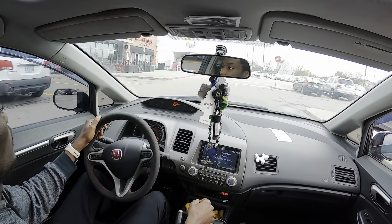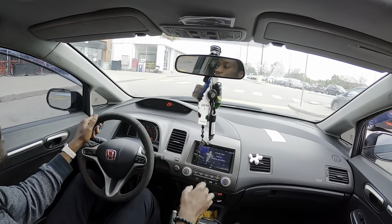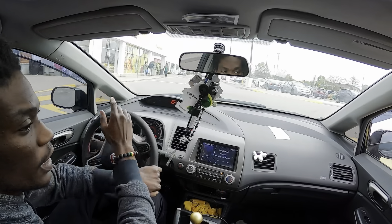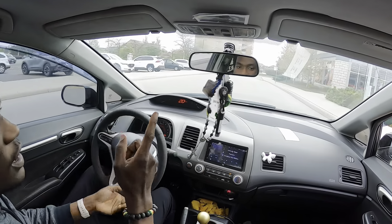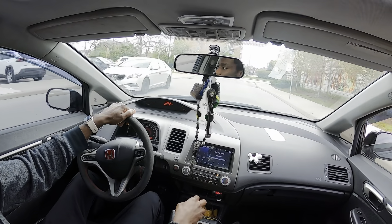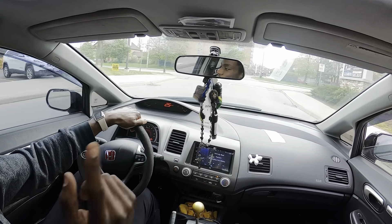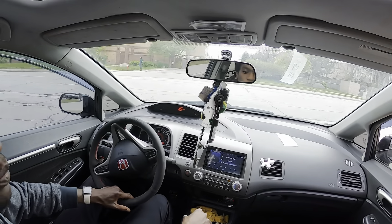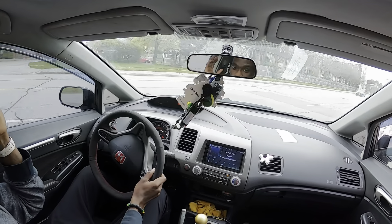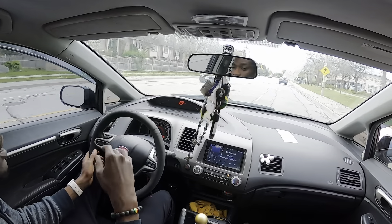Welcome back to another video guys, today is dyno day. We're just here pulling our money from the bank, then we're gonna put some fuel in and we are headed to the dyno. Stay tuned because today is the day the Civic will be making power.